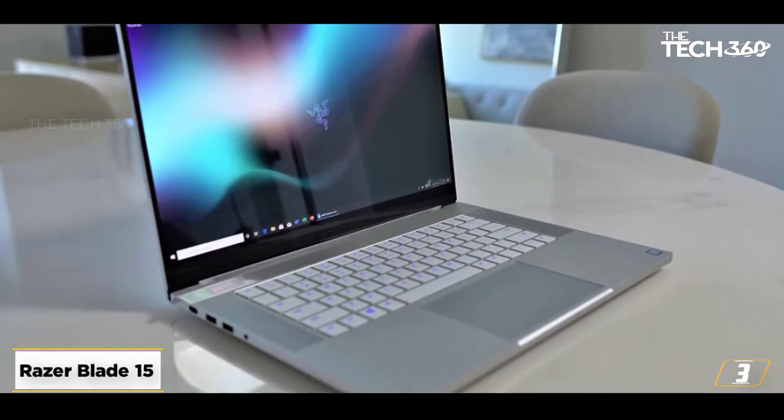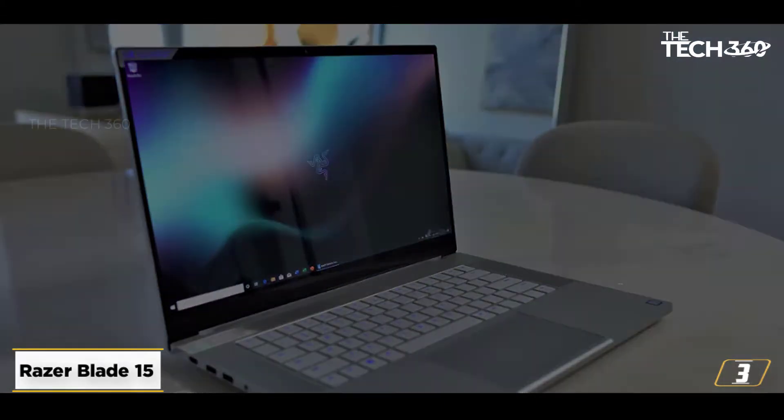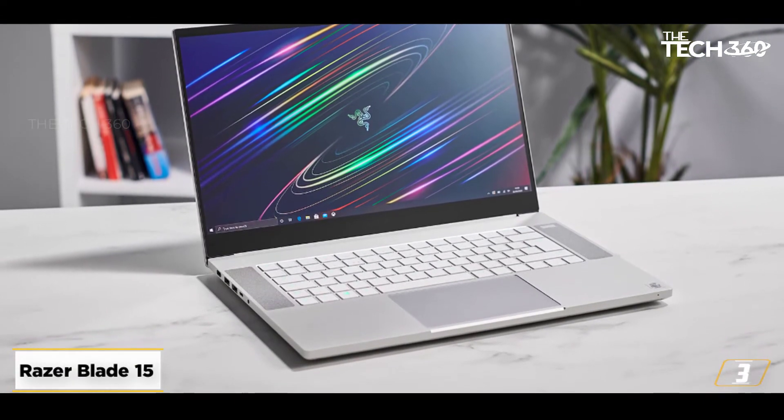The battery on offer churns out almost 6 hours of backup upon moderate usage. Overall, the Razer Blade 15 is an eye-pleasing gaming notebook that strikes the perfect balance between power, price, and performance.